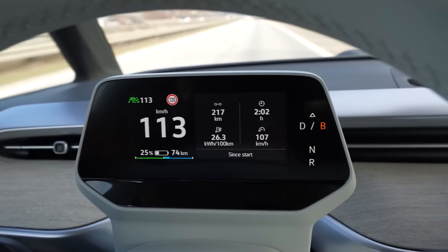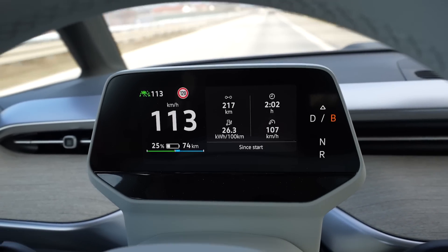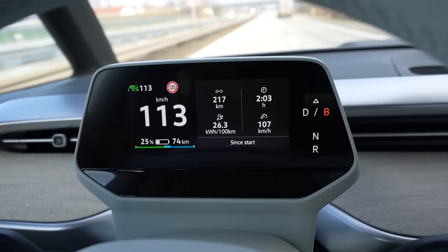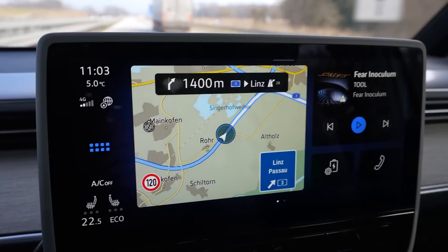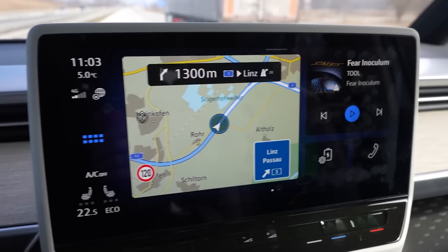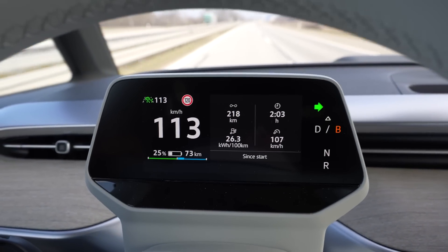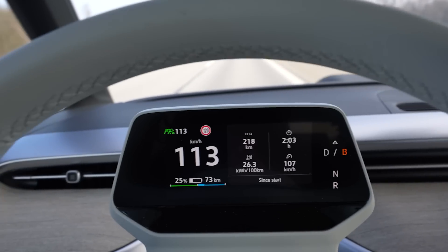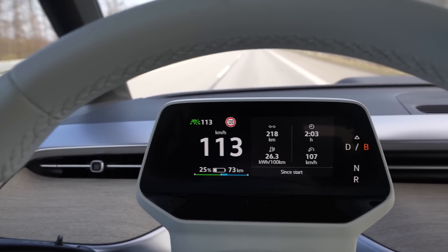There we have it — 25%, drove 217 kilometers, consumption is 263 Wh/km, and average speed 107. I slowed back down to 113. I have around 44 kilometers to go with 74 kilometers of range — about 30 kilometers of margin, should be fine. Navigation now says I'll arrive with 10%, but I also drove 120 for about 20-30 minutes to compensate for the slow drive through the construction zone.